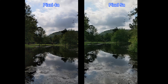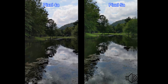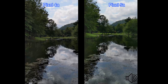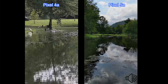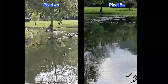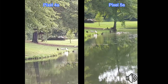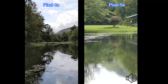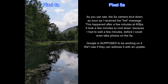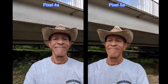We're going to try 4K 30 frames per second. The 5a will do 4K at 30 and 60, but the 4a will only shoot 4K 30, so we'll just stay here and try zooming in on the ducks again. There's five times zoom on the 4a and five times zoom on the 5a. I'm getting a message on the 5a that it's hot — it's only 75 degrees, but at least we were able to film this much.